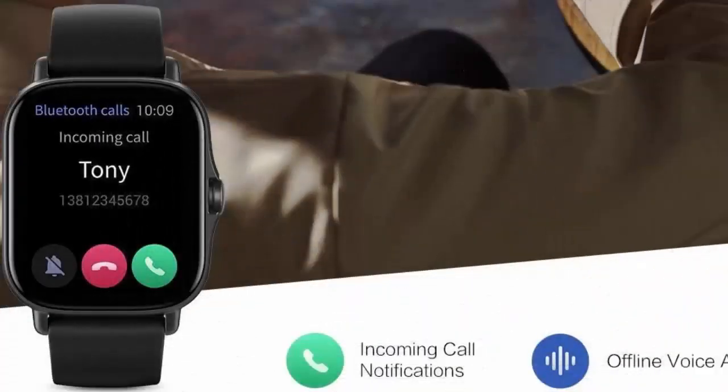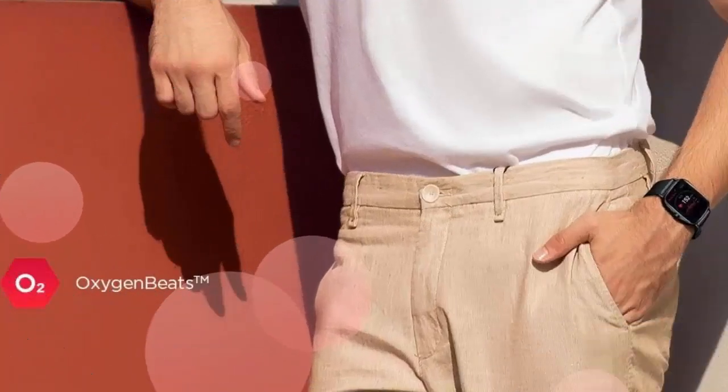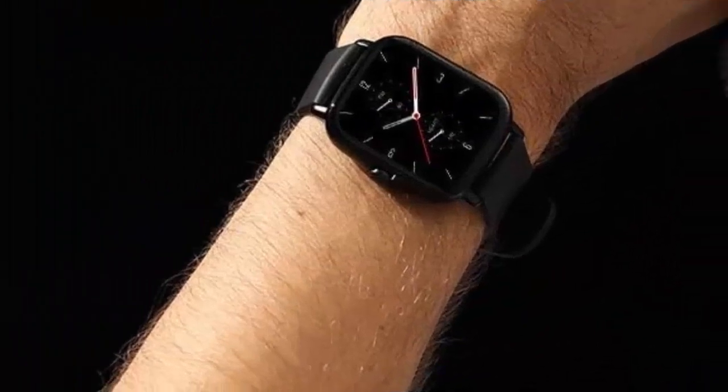Extended battery life with deeply optimized system battery management. The smartwatch enables 14-day battery life for typical usage and 24-day battery life for basic usage. Always ready to escort you on your journeys without worrying about charging.